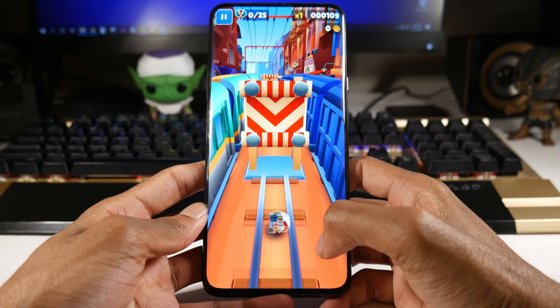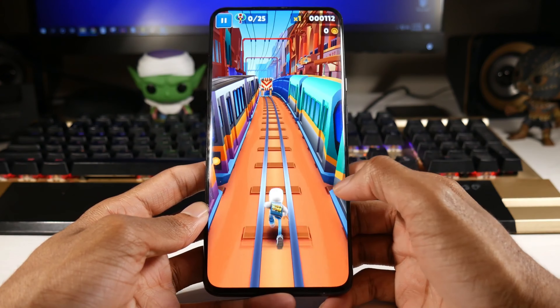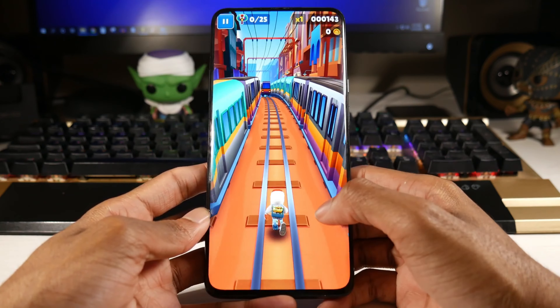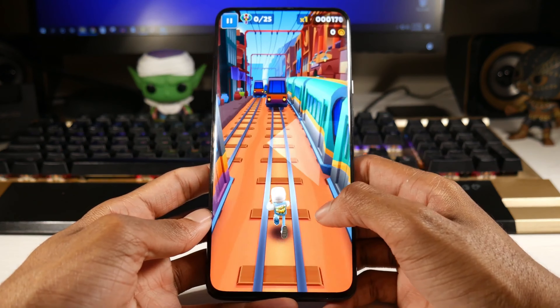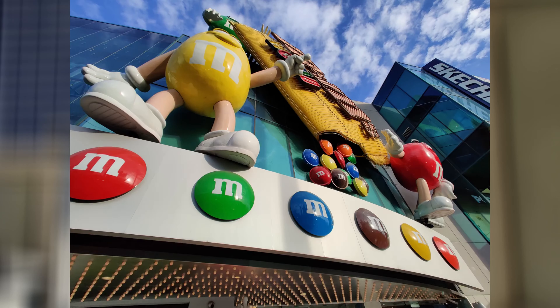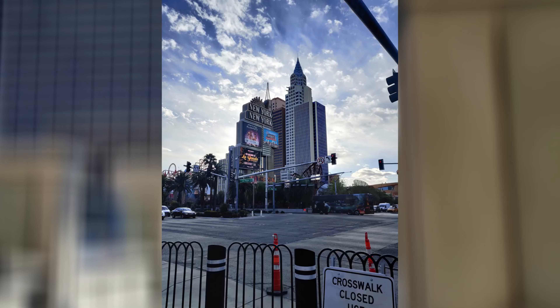This phone doesn't have expandable storage, but the base model comes with 128 gigs and 6 gigs of RAM. The cameras include a 48 megapixel wide, 8 megapixel telephoto, and 16 megapixel ultra wide. It shoots in 4K at 30 or 60fps, and the pop-up camera is 16 megapixels — the cameras are really good overall.